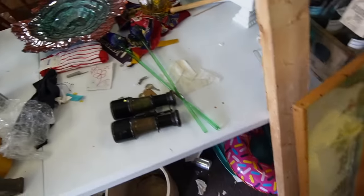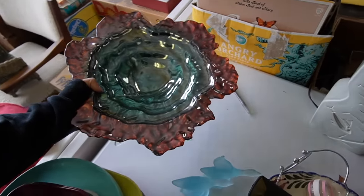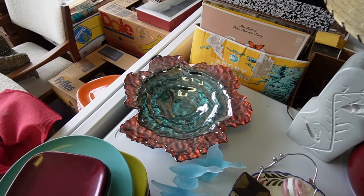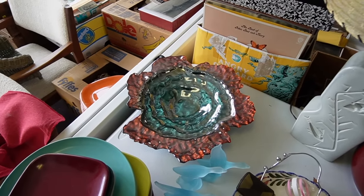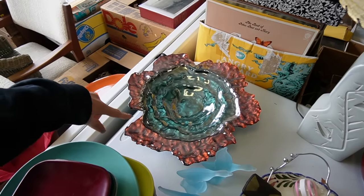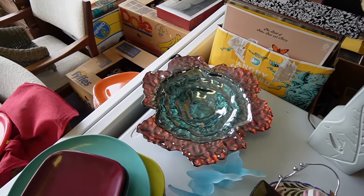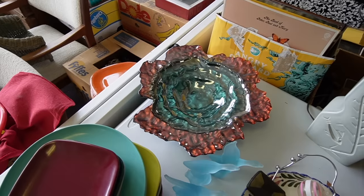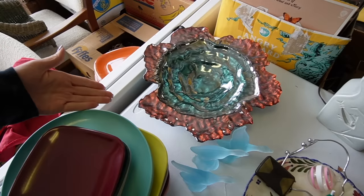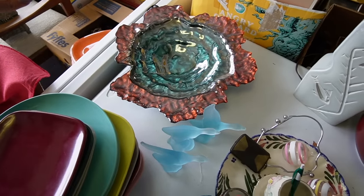An auction extra that I never really thought anything about because I know it's contemporary and not something I would normally pick up for resale. However, that all changed when I saw somebody at an antique mall cradling one of these because she had found it and was so excited about it. Maybe I should put mine in the booth and sell it, so I will price it now and move it along through my booth.